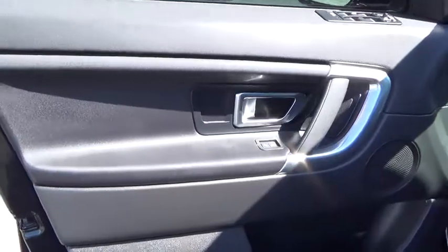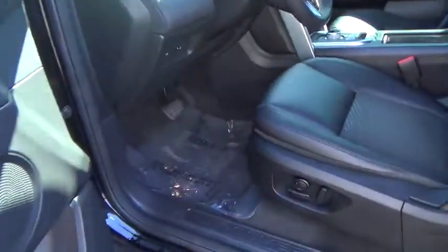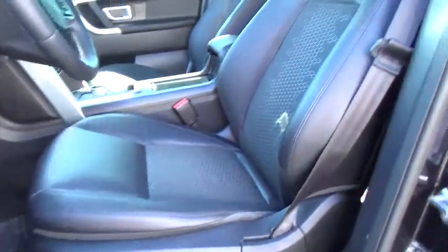Tilt steering wheel, engine immobilizer, body color door handles, tinted glass, leather shift knob. If you like it online, you'll love it in your driveway. Take it for a spin today.